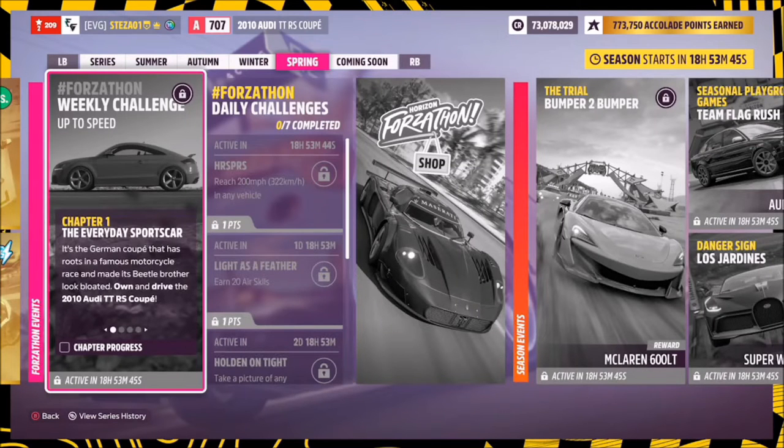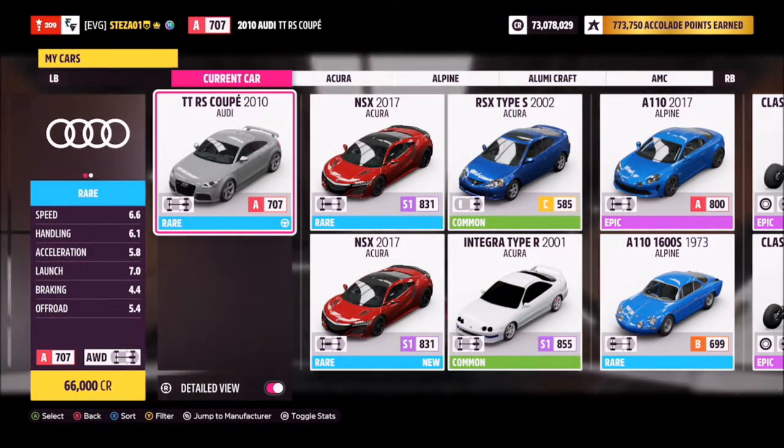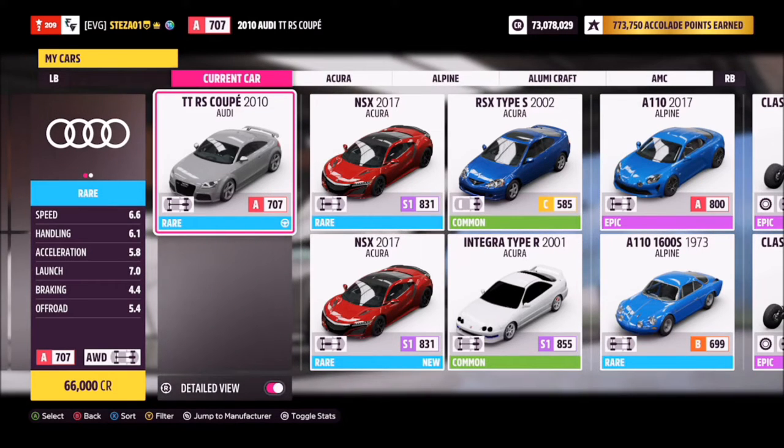Hello and welcome back to the channel. This week's Forzathon guide, again called 'Up to Speed', wants you to own and drive the 2010 Audi TT RS Coupe to complete all the challenges. The TT RS Coupe will set you back 66,000 credits from the auto show, or now that the auction house is open again, you can probably get one cheaper on there.